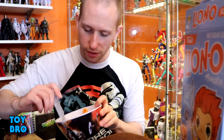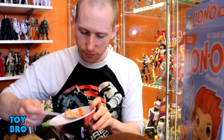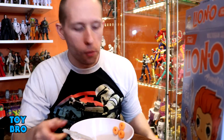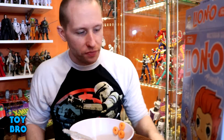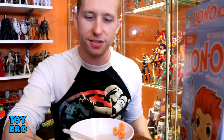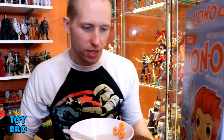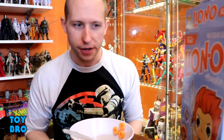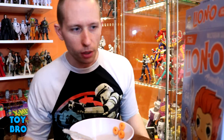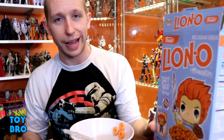I'm gonna do one last bite just to solidify what I think about this — get a nice hearty spoonful. Yeah, it's okay. It's not bad, it's not great, it's not gonna blow your mind. It certainly isn't better than what I have in the cabinet at home, but it's pretty good. At the end of the day it's definitely a novelty.